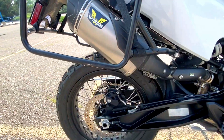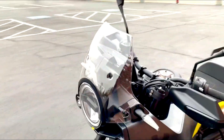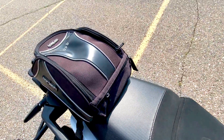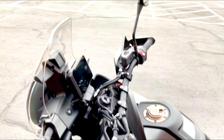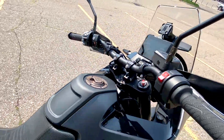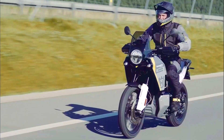Comfort on long rides is a key consideration for adventure bikes, and the Norden 901 excels in this regard. It features a well-padded, adjustable seat that can be tailored to different rider heights. The ergonomics are designed to accommodate a range of riding positions, whether you're sitting upright for highway cruising or standing on the pegs for off-road riding. The bike also comes with a large, adjustable windscreen that helps to deflect wind and reduce fatigue on long stretches of road. Additionally, the handlebars are positioned to offer a natural and comfortable grip, enhancing overall rider comfort.